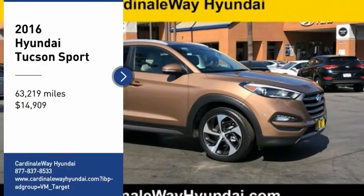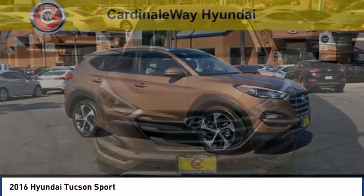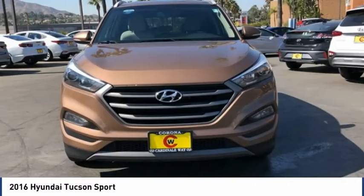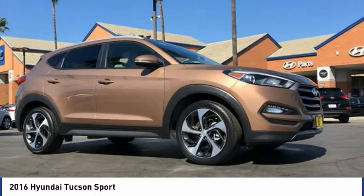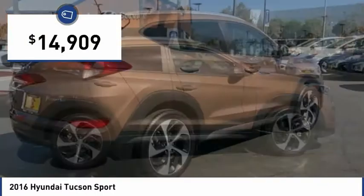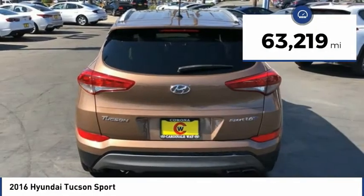We are pleased to show you the 2016 Hyundai Tucson. The Hyundai Tucson is Hyundai's first CUV to be designed in Europe. Tucson takes the boxy utility vehicle and transforms it with flowing curves, graceful lines, and style to spare — it's the future of the crossover. It is priced below $15,000 and has less than 65,000 miles.